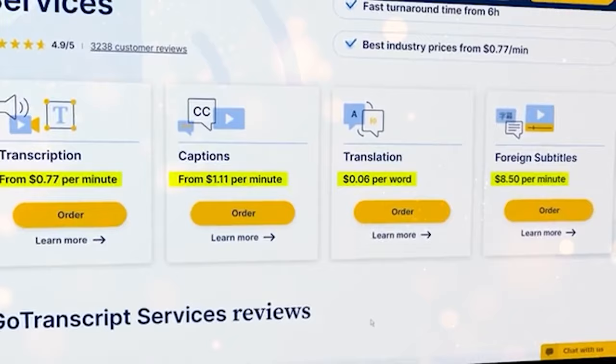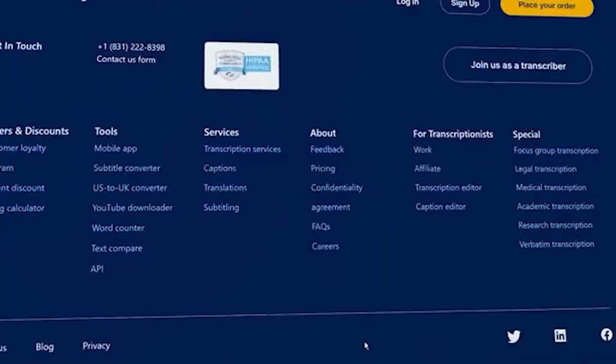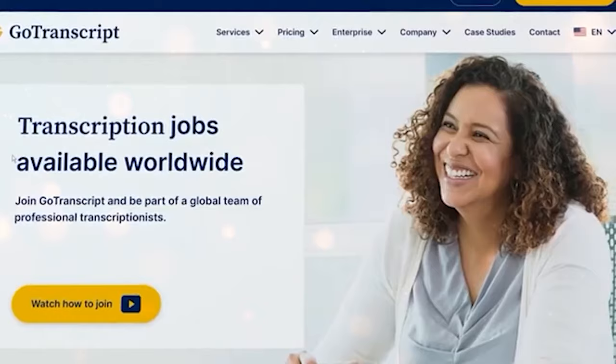Before you sign up here, I would suggest you get yourself familiar with the website first, so keep scrolling and read a little bit more about the site. Once you do that, scroll down to the bottom of the page and click here where it says work. It will take you to this page, and these jobs are available worldwide as you can see.